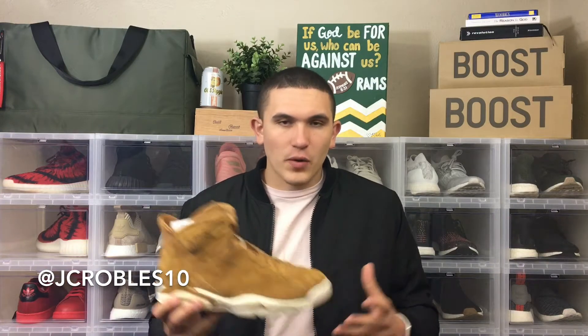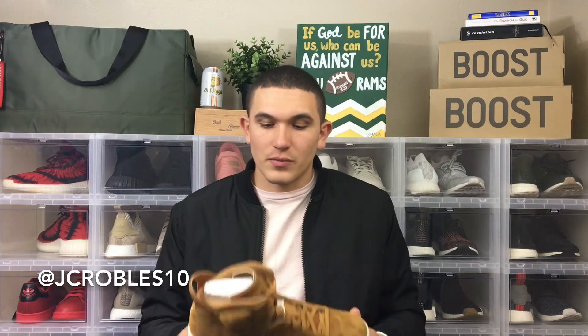Especially with Jordans, like the new Ultra Boost, we're able to get those for under retail almost every single time. I was able to get these for $130 when they retail for $190. By the date I bought it, it was the day after release day — technically release day was the 21st.